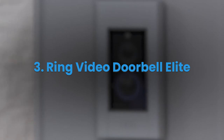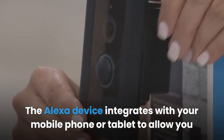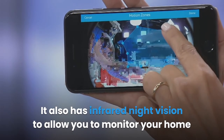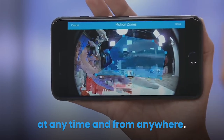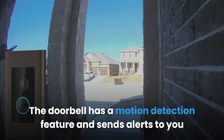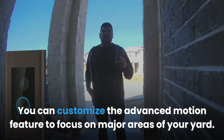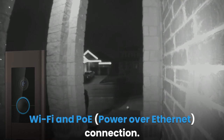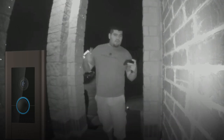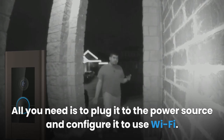Ring Video Doorbell Elite: This doorbell supports Alexa voice control with a combined screen, integrating with your mobile phone or tablet to allow you to see and talk to visitors. The 1080p HD video and infrared night vision let you monitor your home at any time. It has a motion detection feature and sends alerts when the doorbell is pressed or motion is detected, with customizable advanced motion zones for your yard. A standout feature is its use of Wi-Fi and Power over Ethernet (PoE) connection, so you don't have to worry about charging the battery.